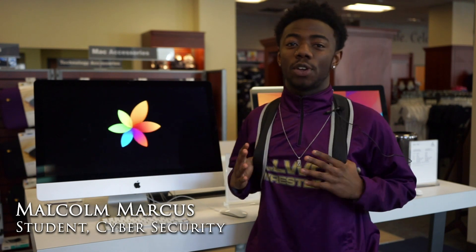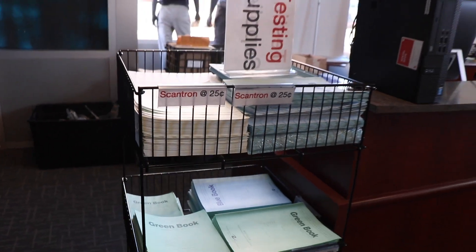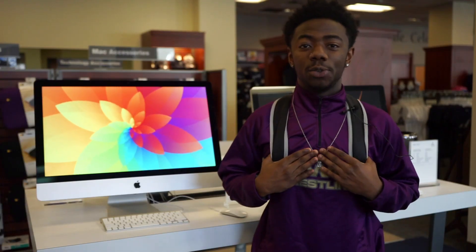IncludED has affected the way I registered for classes because it makes things easier with the cost of everything already being included. So you don't have to worry about trying to find money to be able to get your books and supplies that you can use to succeed in school.